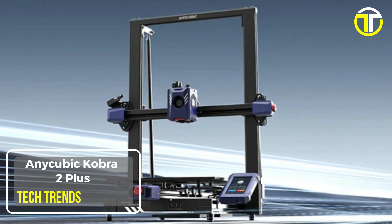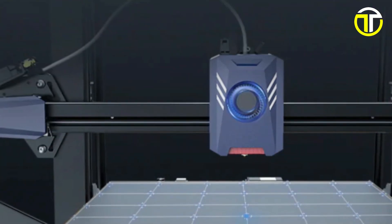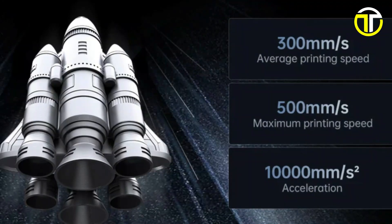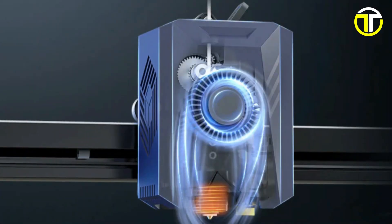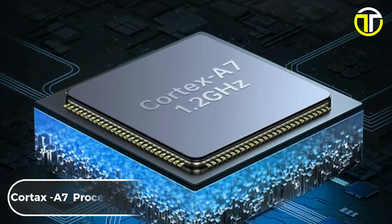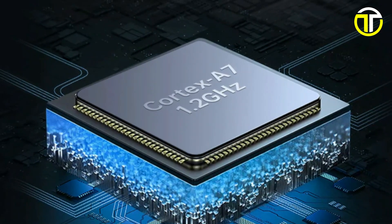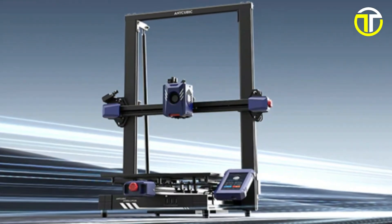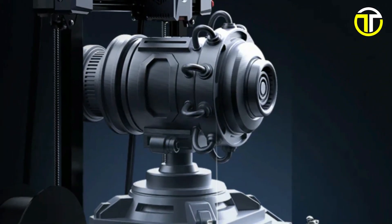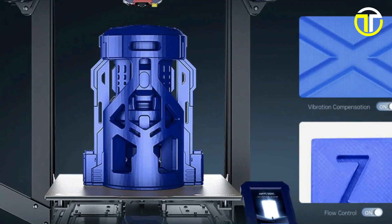Number 4: Anycubic Kobra 2 Plus. The Anycubic Kobra 2 Plus 3D printer is setting new standards in the 3D printing world, boasting a maximum print speed of 500 mm per second and an acceleration of 10,000 mm per second squared, making it 10 times faster than conventional models. At the heart of its performance lies a high-performance Cortex-A7 processor clocked at 1.2 GHz, ensuring swift and efficient operations. This printer features a robust design with double metal spindles and dual-motored double Z-axis, enhancing stability and precision. Noteworthy is its vibration compensation and flow control technology, which together ensure flawless printing even at high speeds.